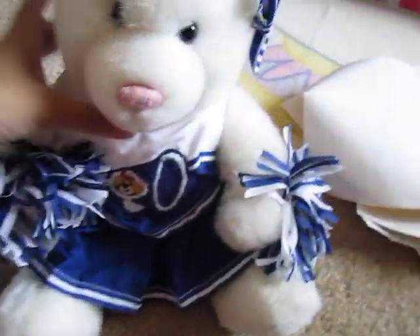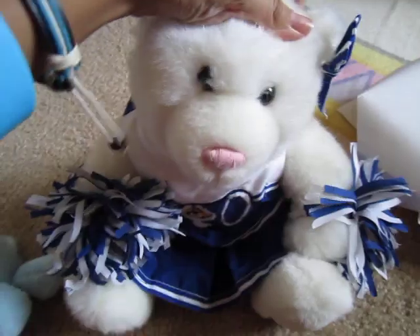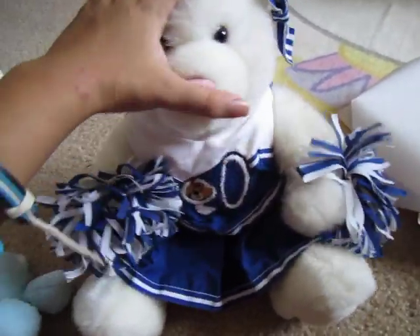Okay, so the first one I made was Fluffy, and I was four when I made her, so don't judge me on how I named her. She's really cute, she looks like a little polar bear, and she's so adorable. I took out one bow — she used to have two — to put it on my Webkinz. She's so cute.